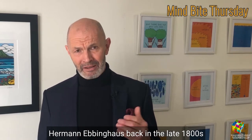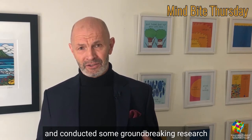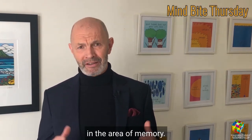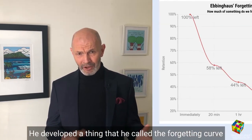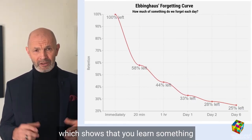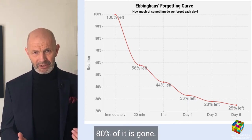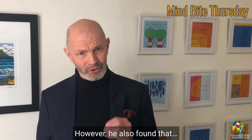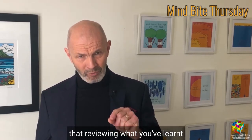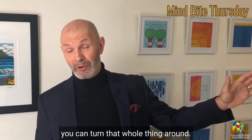Herman Ebbinghaus, back in the late 1800s and early 1900s, was a German psychologist who conducted groundbreaking research in the area of memory. He developed what he called the forgetting curve, which shows that once you learn something, within two to four days 80% of it is gone completely. However, he also found that reviewing what you've learned periodically afterwards means that you can turn that whole thing around.